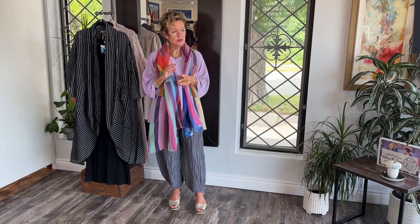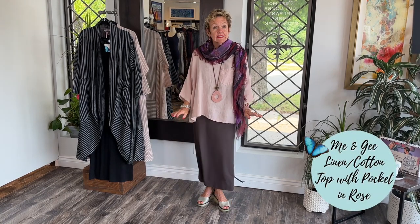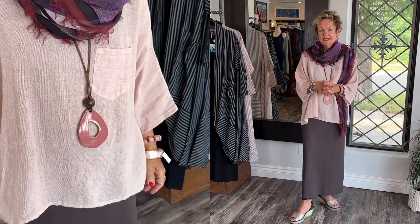Lovelies, I will now change and show you the other top in a different color and a little bit of a fall-winter version. I'll be back. Okay lovelies, I'm back. I have taken the same top — this gorgeous linen cotton top — in a new color. It's rose, it's peachy, it's salmon. It's a soft color. I like it.